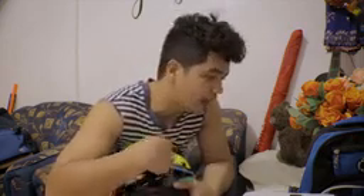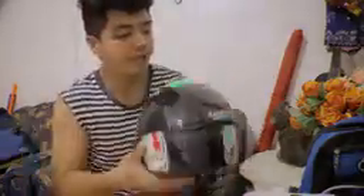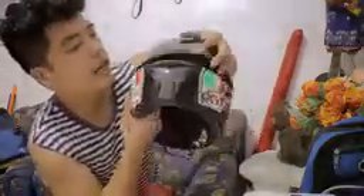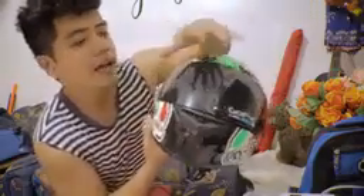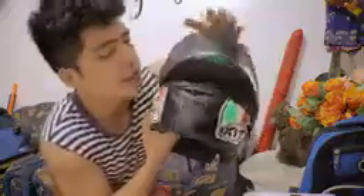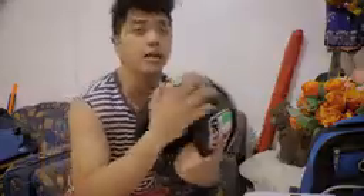Sa next video natin, pupuntahan natin yung tindahan ng mga helmet. Tapos naka-shield ako — windshield din yata tawag dito. Tungkap na to. Yung style niya ay parang smoke para hindi mainit. Wala naman masyado ditong pag-uusapan. Cool-paced lang siya mga katagumpay.